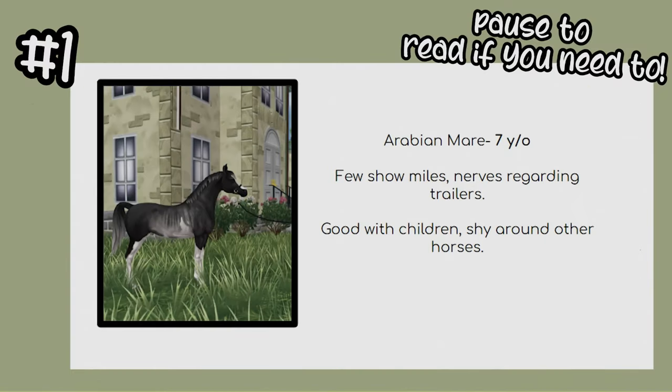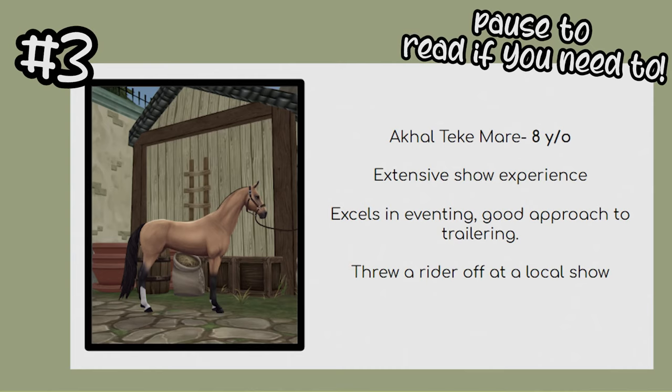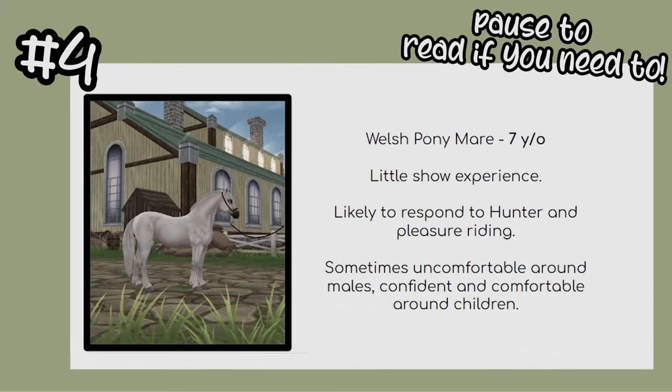We looked at the horses online before we decided to go. The first one we saw was this Arabian mare that we thought would be perfect for our more advanced adult lessons. Then we had this adorable American Paint gelding who I absolutely fell in love with, which we thought would be good for Western lessons. We also saw this absolutely gorgeous Akhal-Teke mare, but she bucked a rider off at a show so didn't have much interest on her. Then there was this adorable Welsh pony who had a lot of interest, so we weren't expecting anything from that one.